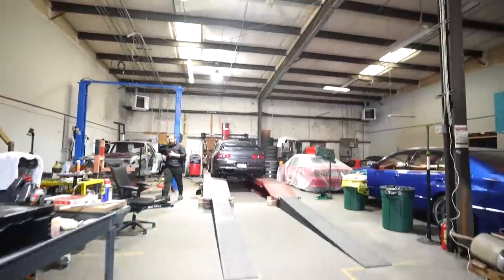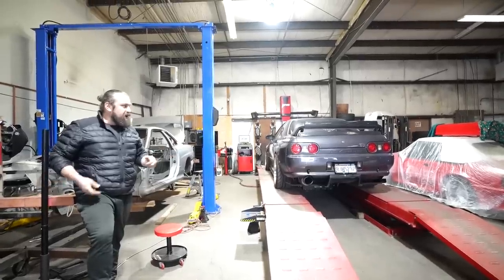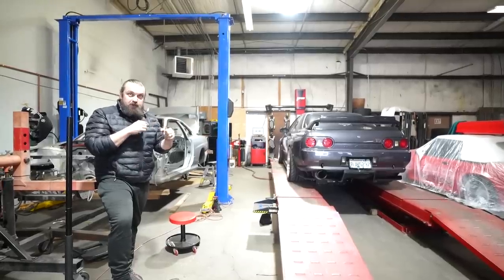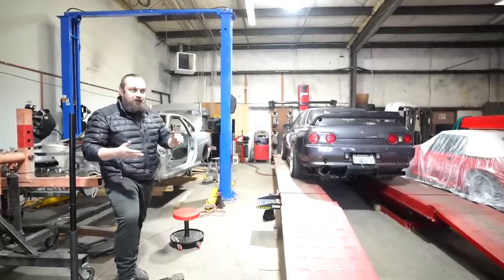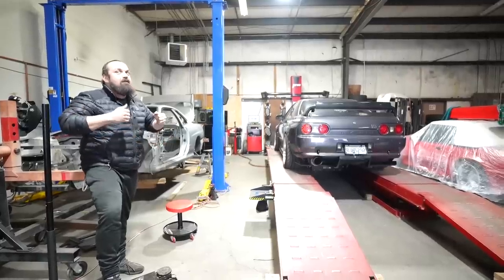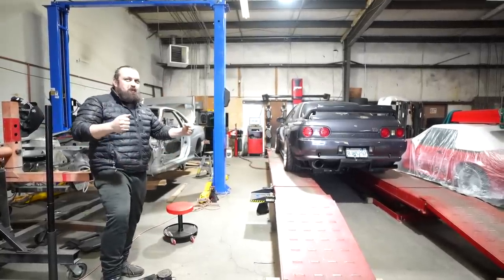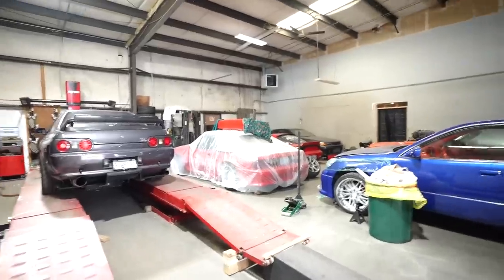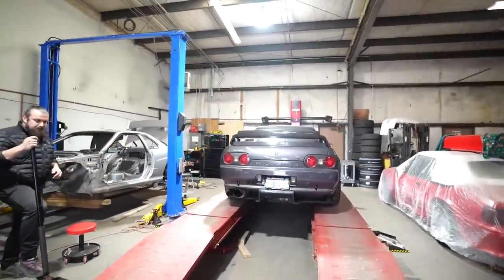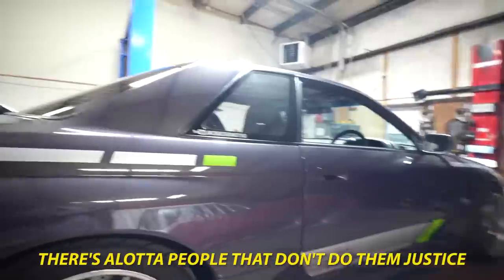The way I always think about Skylines is the R32 being more of a lightweight boxer — like a featherweight. It's super nimble and small, and it has the ability to carve up roads. Opposed to like a 34 GTR, which is like a heavyweight boxer. And now you have the R35, which is like super heavyweight. As far as GTRs go, this is my favorite — it's just got such a timeless, classy design. Its proportions are very simple.